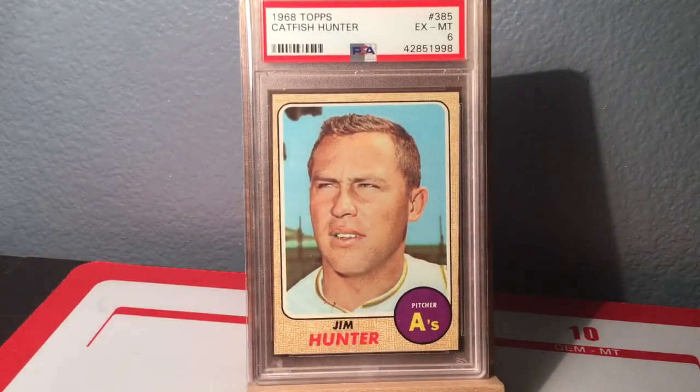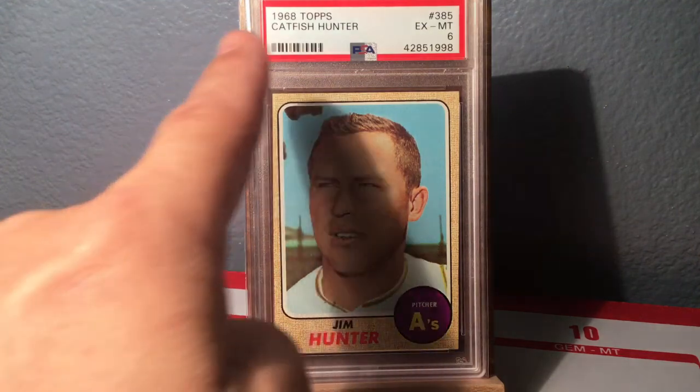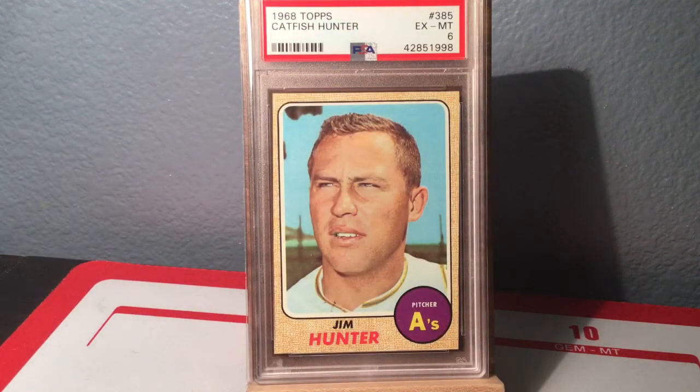My most vintage card here is this 1968 Topps Jim 'Catfish' Hunter with the A's. I love the 68 Topps design — it's really grown on me over the years. This is an Excellent Mint 6. It's interesting because usually the slab name matches whatever name is printed on the card, but in this case the card says 'Jim Hunter' while the slab flip says 'Catfish Hunter' — very interesting quirk.